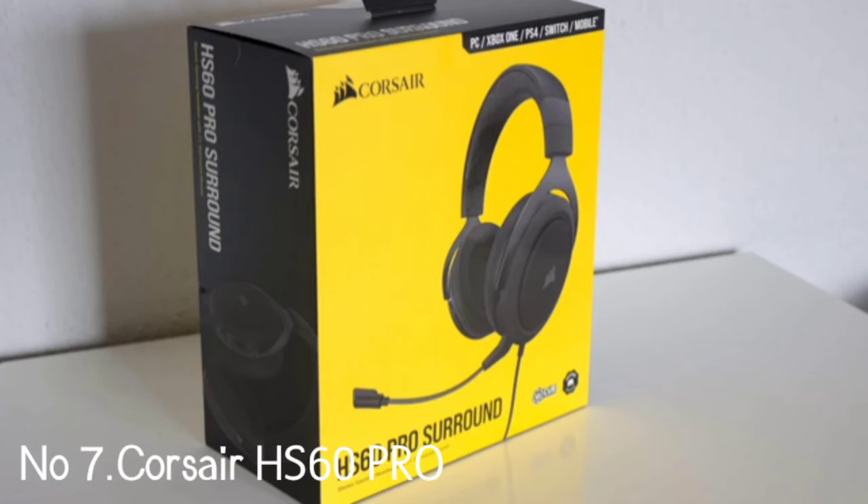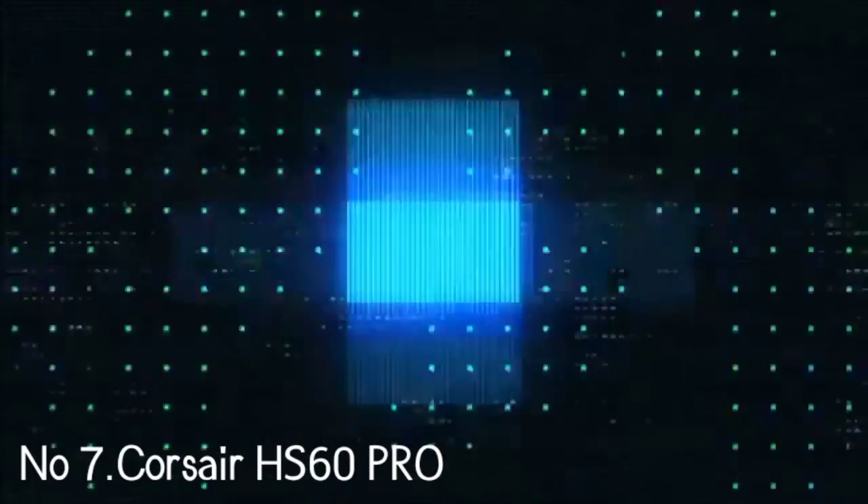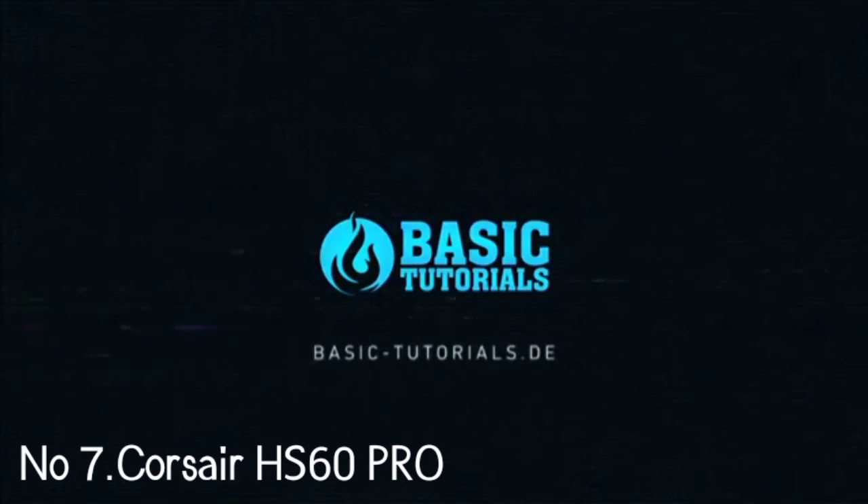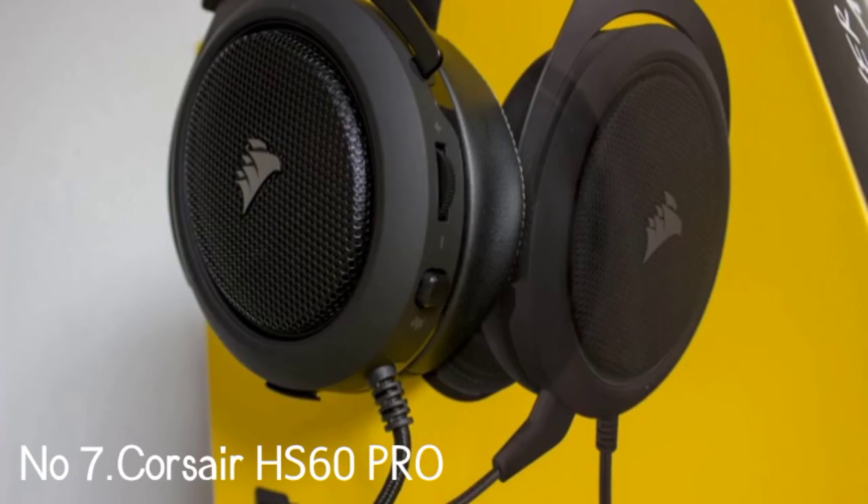Number 7: Corsair HS60 PRO. A new offering from Corsair, the HS60 PRO sits in the $50–$100 range. While it enters the most congested part of the gaming headset market, it distinguishes itself and is worthy of inclusion on our best PS4 list. In stereo mode, it provides a low-end punch that really brings out the more bombastic elements of shooters and destruction-heavy action titles like Red Dead Redemption 2.